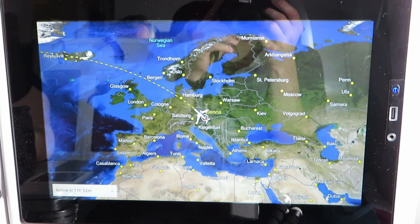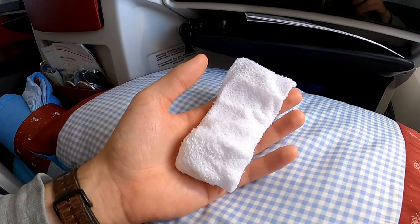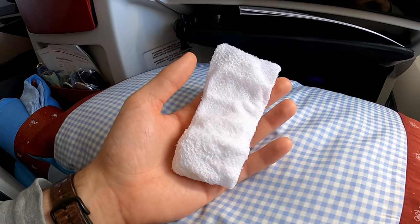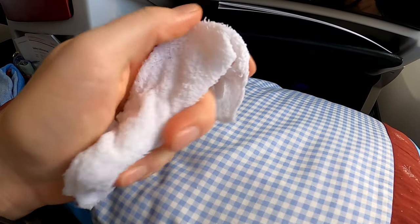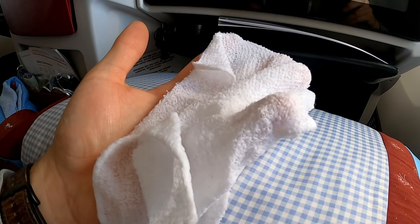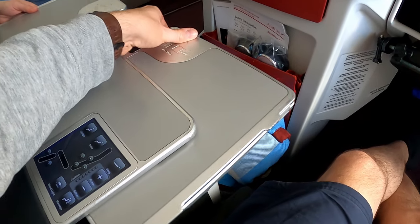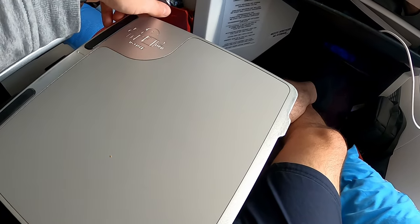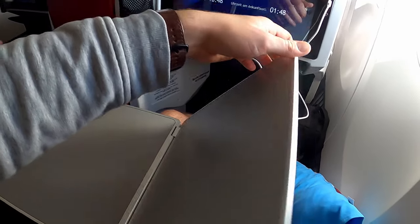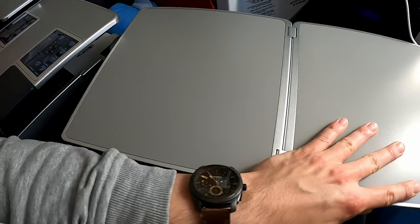After takeoff we leave Vienna in a northeast direction towards Prague and further towards Germany. Not much time passes before the crew hands out hot refreshment towels. As it probably won't be long before the service starts, let's take a look at the table. It's stored in the middle console and can be folded and rotated to allow you to leave the seat.